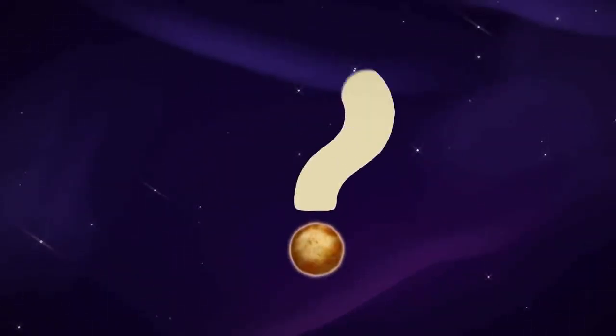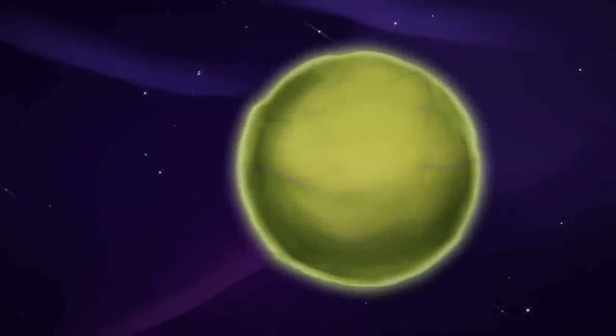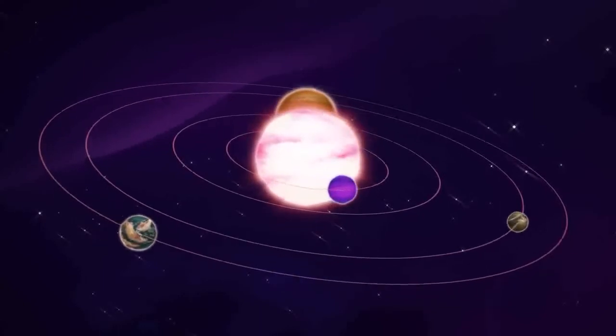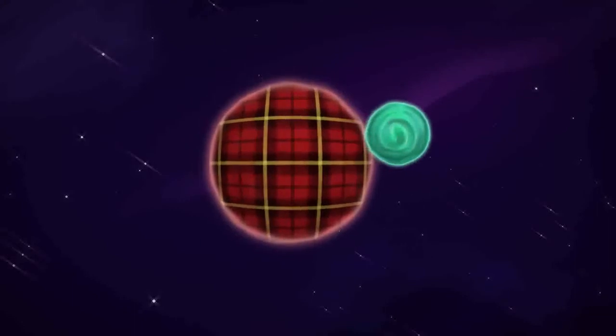But what about other planet systems we're finding out there among the stars? For the most part, they don't look a whole lot like ours. Turns out, there doesn't seem to be a typical arrangement for planetary systems. All planetary systems might be weird.